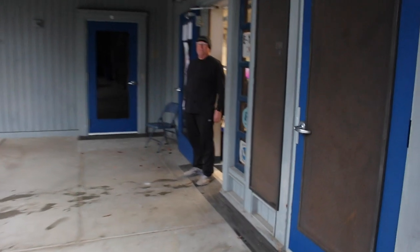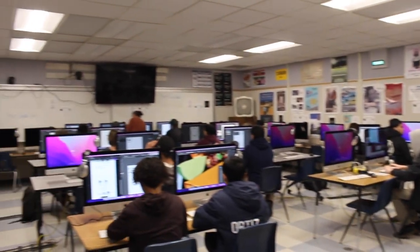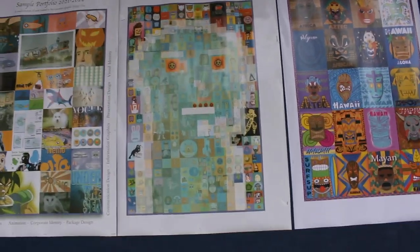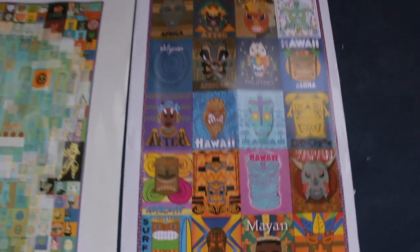Come on in to Graphic Design One and Two. The CTE program — let me tell you what we do in here. This is our classroom. We've got plenty of computers and students. This is a Graphic Design One class — students are working on logos. Quick overview of what we do in graphic design: these are honors classes.